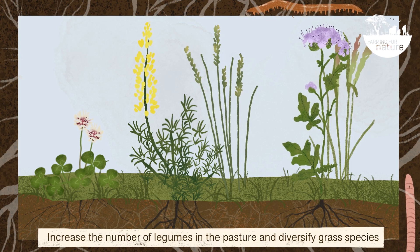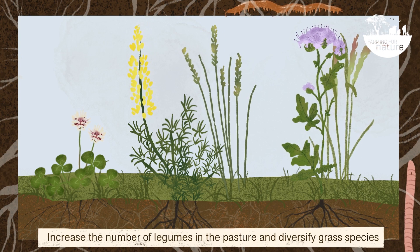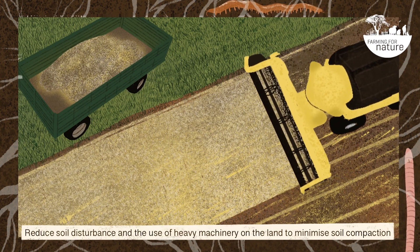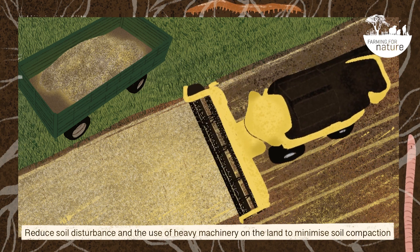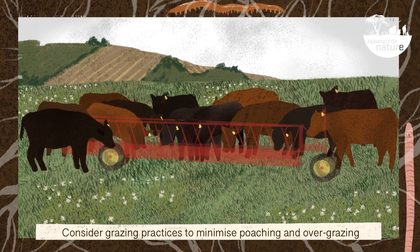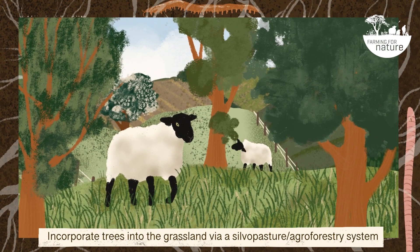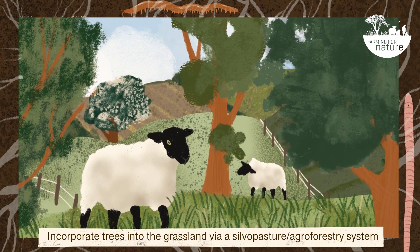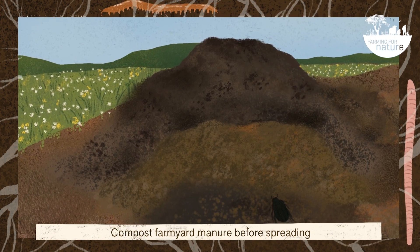Increase the number of legumes in the pasture and diversify grassland species. Reduce soil disturbance and the use of heavy machinery on the land to minimise soil compaction. Consider grazing practices to minimise poaching and overgrazing. Incorporate trees into the grassland via a silvopasture or agroforestry system. Compost farmyard manure before spreading.